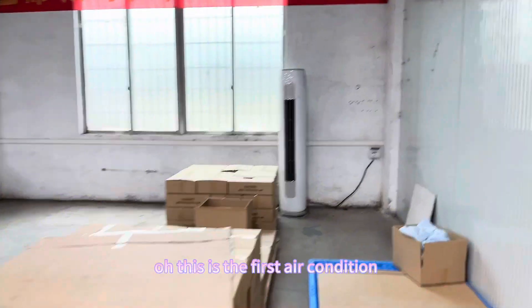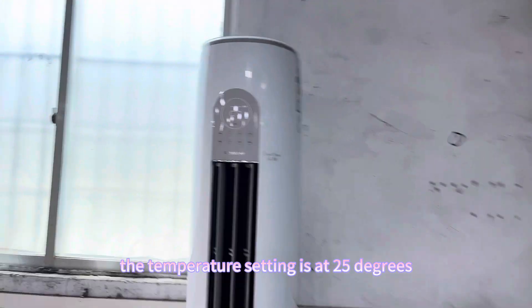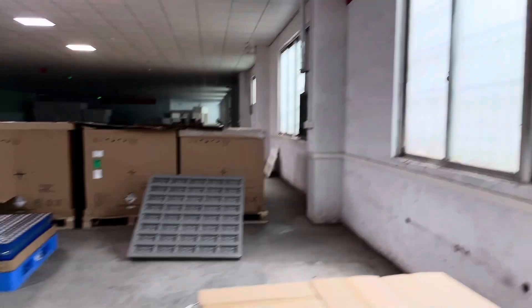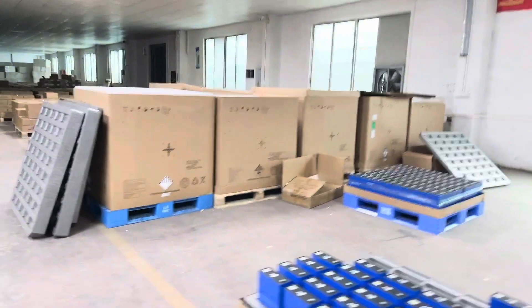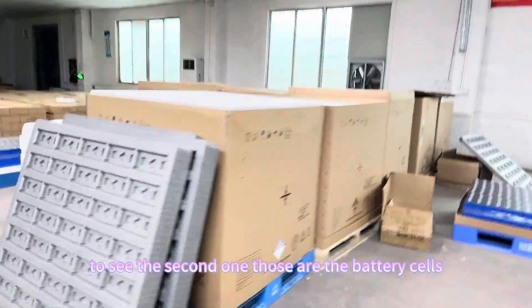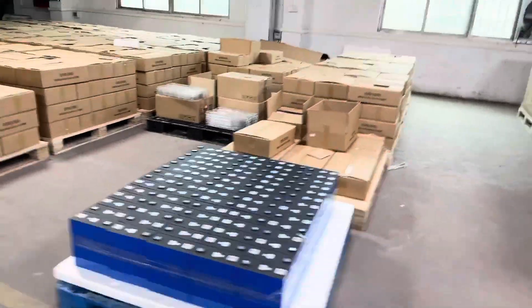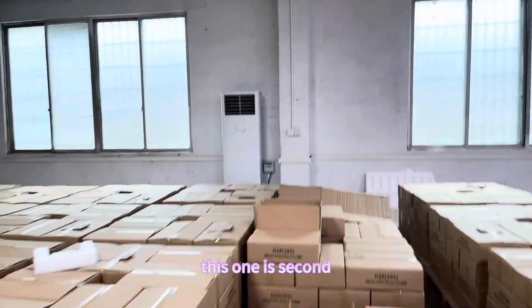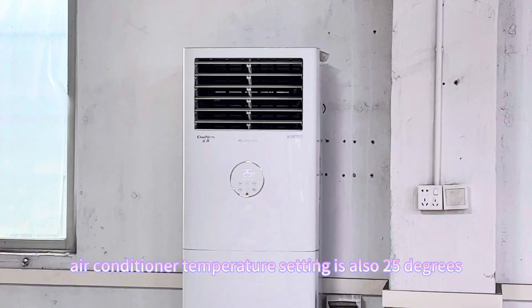This is the first air conditioner. The temperature setting is at 25 degrees. Those are all the battery cells — leaf pole and lithium ion. This one is the second air conditioner. The temperature setting is also 25 degrees.